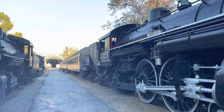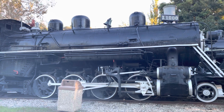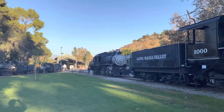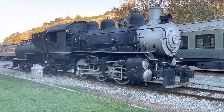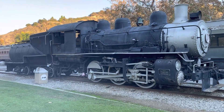The other engine on the left is the Santa Maria Valley No. 1000, a 2-8-2 Mikado built in 1920 by Alco as Heshechi No. 4. It came to Travel Town in 1953. Behind it is Southern Pacific 1273, an 0-6-0 built in 1921 by SP at their Sacramento shops.